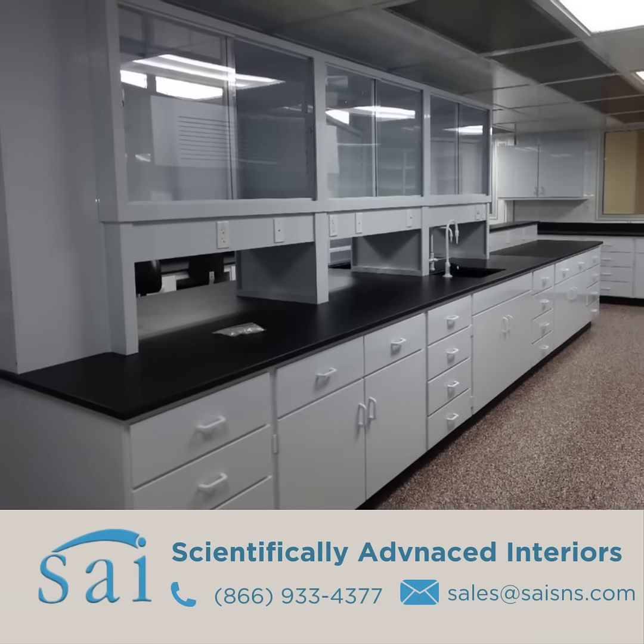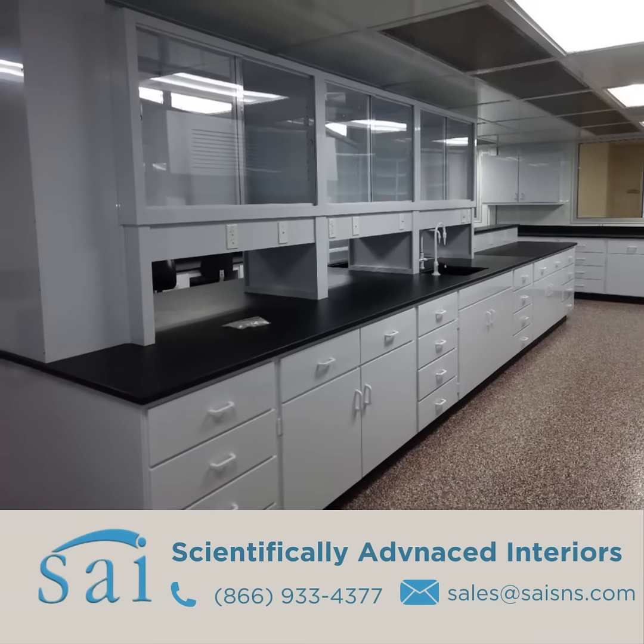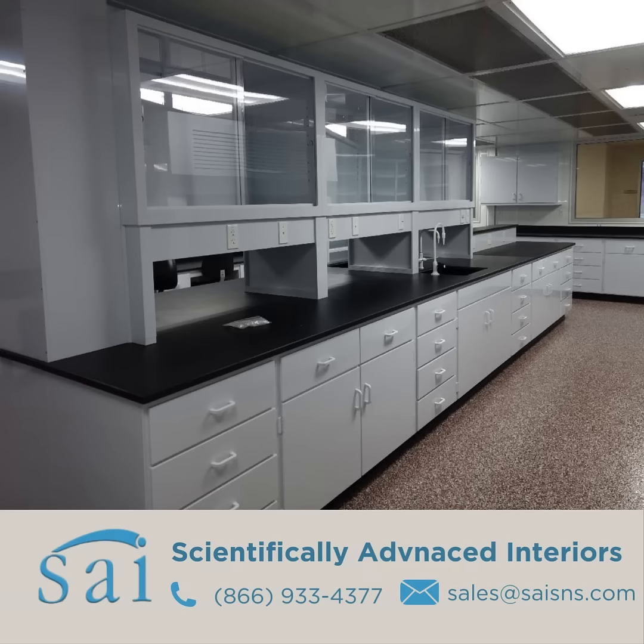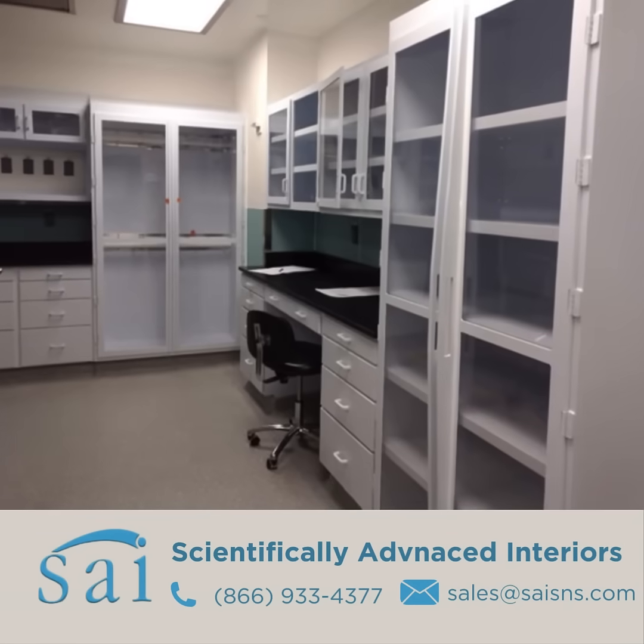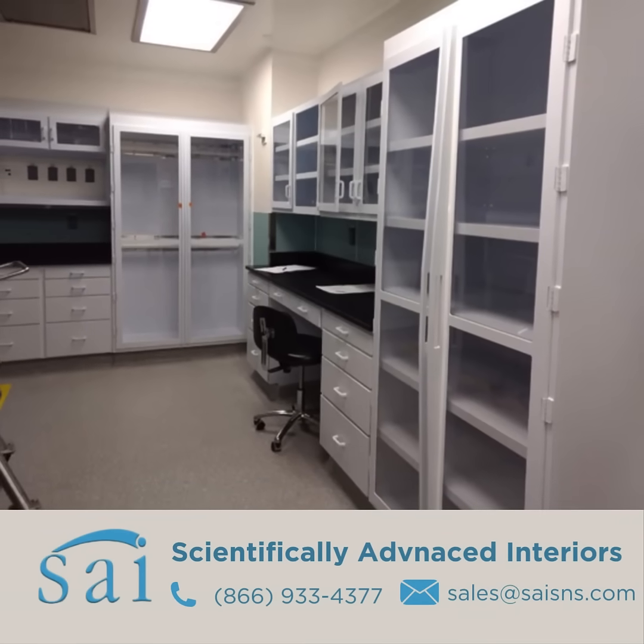We carry an entire range of lab furniture, sinks, and faucets that are constructed out of polypropylene to help you design a metal-free lab environment. Our polypropylene laboratory furniture meets or exceeds all of the requirements set by CIFA so our customers know that they get a high quality lab that lasts even in the harshest environments.